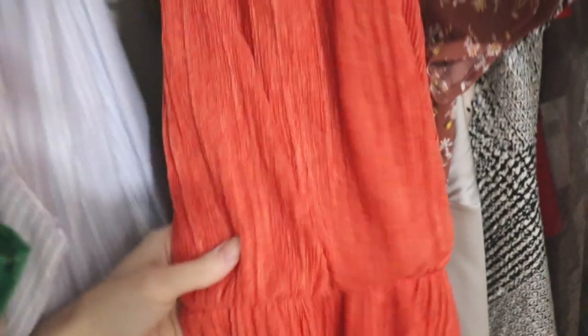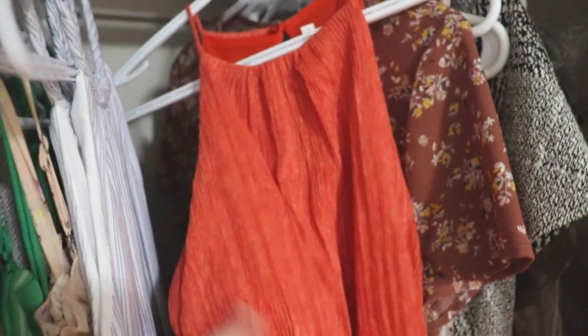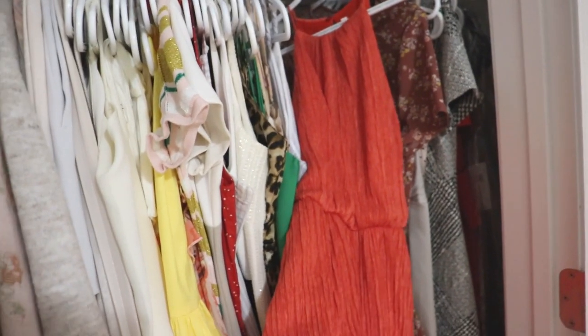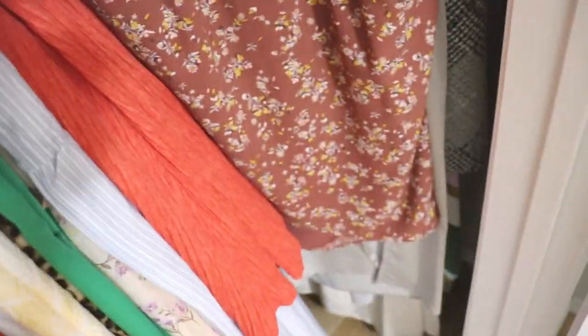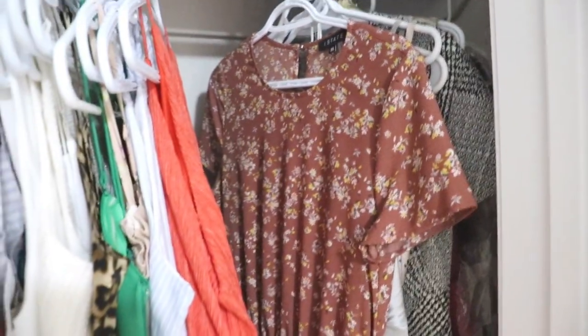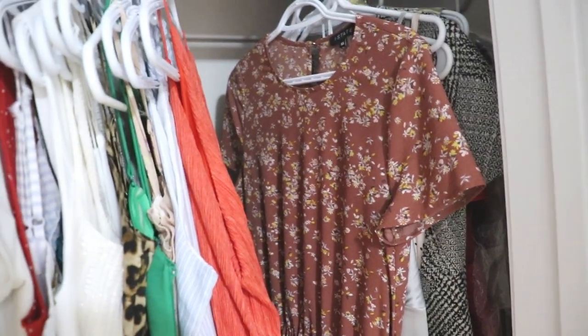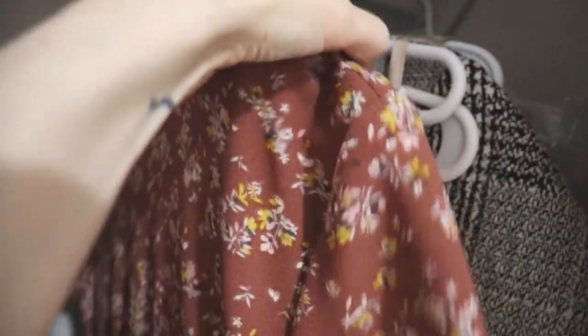Then we have a halter dress in an A-line that cinches in at the waist — it's a burnt orange, almost orangey red. It doesn't make me feel like a million bucks when I wear it, but for now I'm going to keep it because I don't have anything similar to replace it with. Then I have this brown paisley print floral dress with a faux wrap and crew neckline — I actually like the silhouette but I never wear it and honestly I think I can do better. I don't feel great when I wear it so I'm actually going to declutter this one.